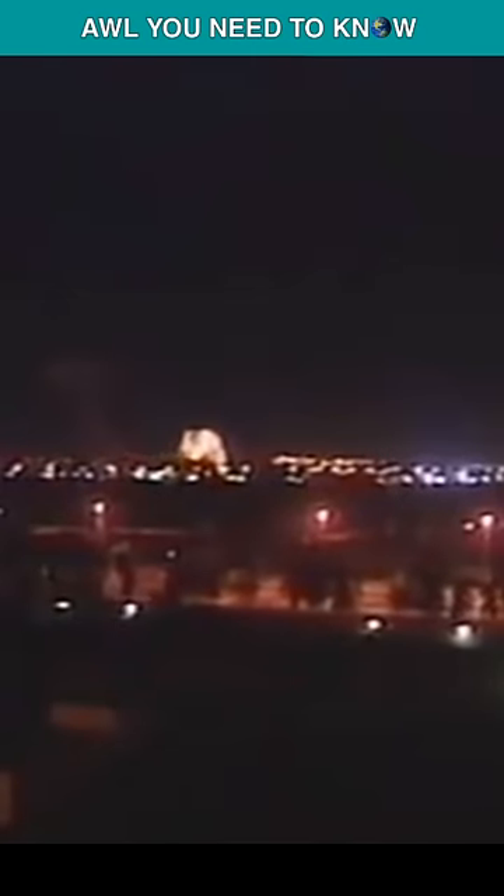With accurate navigation, the Tomahawk can fly low to the ground undetected. As it closes in on its target, the missile drops to an altitude of literally 100 feet or less before impact.